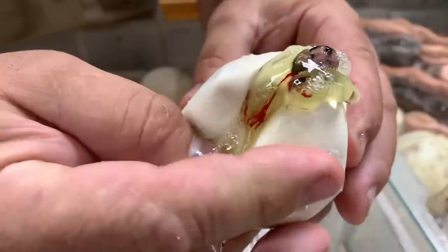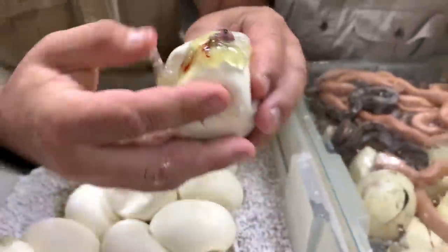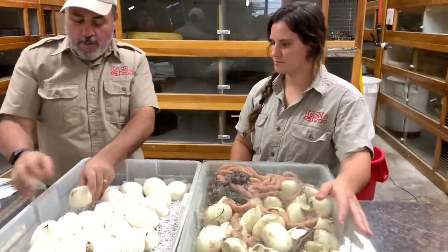I don't know if you can see it, but we're gonna go ahead and help it out. This is probably safe because it cut the membrane and everything.